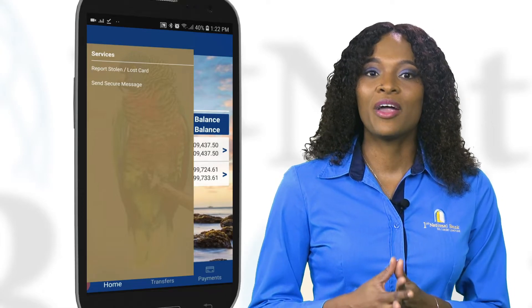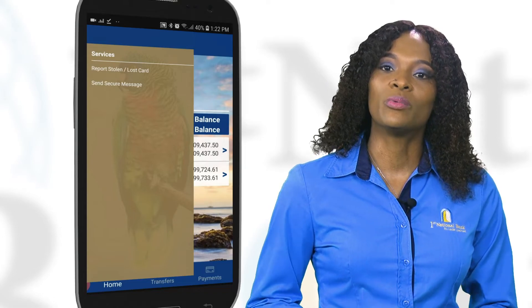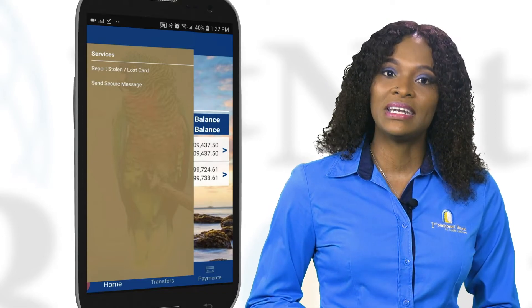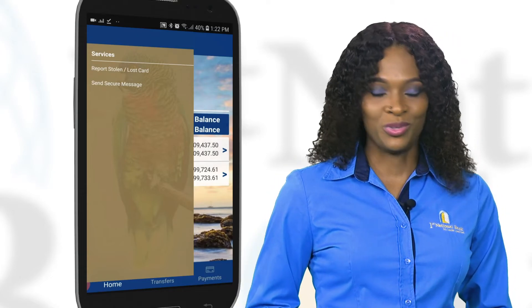It's that simple. There you will choose whether it was a credit or debit card and whether it was lost or stolen. The customer will then need to select the account associated with the card and the app will do the rest.